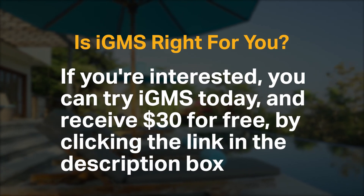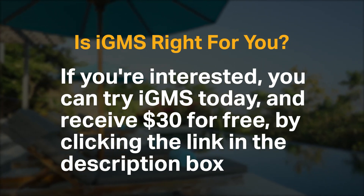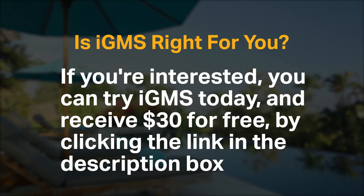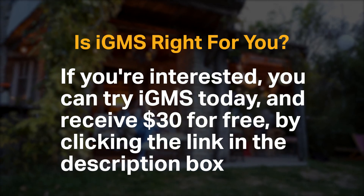If you're interested, you can try IGMS today and receive $30 free by clicking the link in the description box. Do you agree with our recommendation for IGMS? We would love to hear your thoughts in the comments below, and if you enjoyed our content, please like and subscribe.